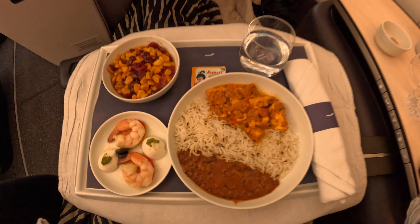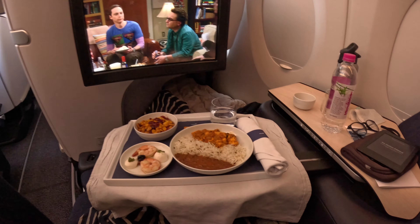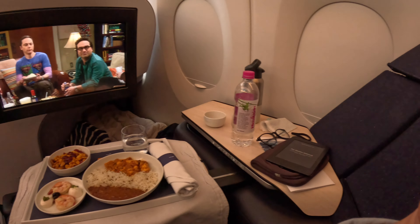I opted for a British style breakfast with eggs, beans and sausages, and an Indian curry with rice for lunch, and both were pretty tasty. Overall, it was a pretty great flight experience.